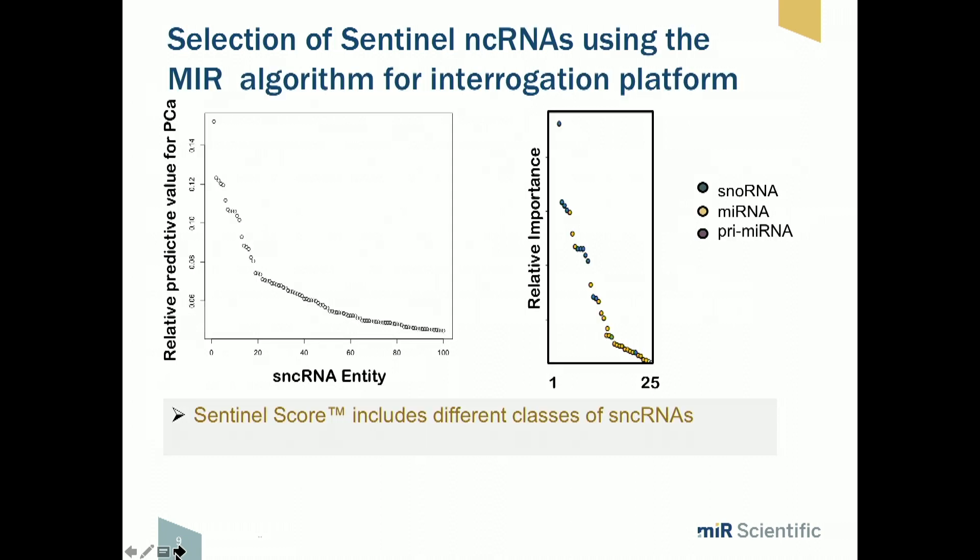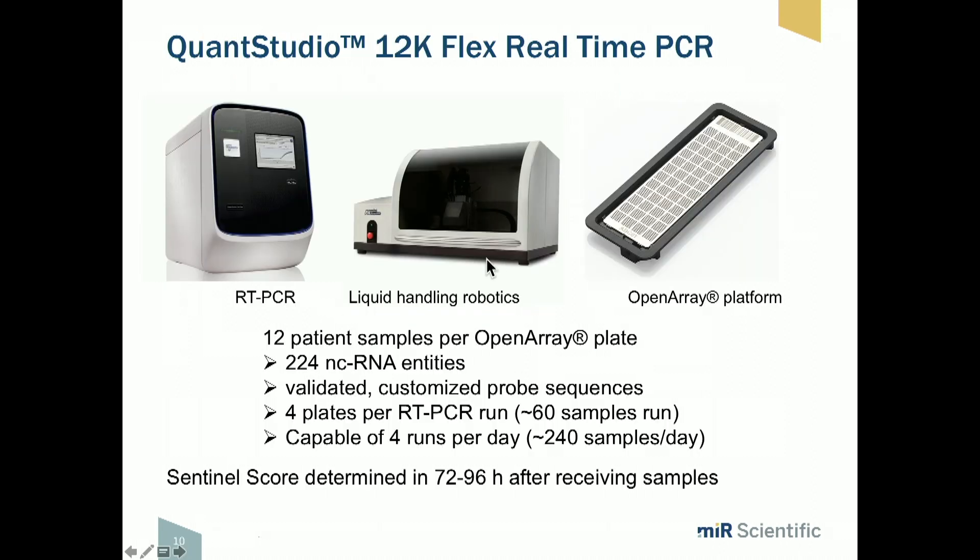The different classes of microRNAs include the SNORs, the larger ones, the microRNA, and pre-microRNA. All of them are assayed and all potentially contribute. The process is fully automated, done on an open array plate. You can test 12 samples per plate, run approximately four plates per run, and four runs per day — roughly 240 patients per day. It's a potentially very high-throughput, relatively inexpensive assay.